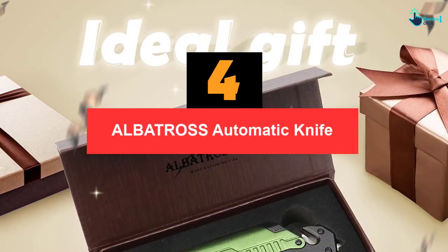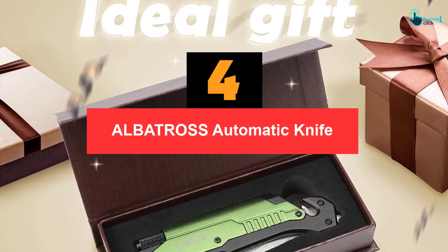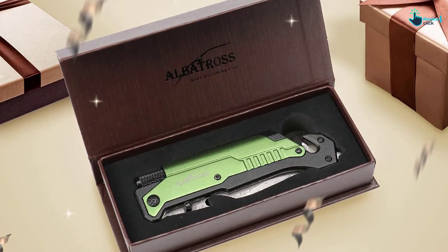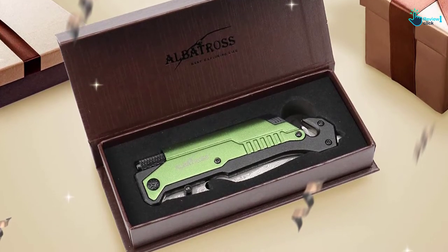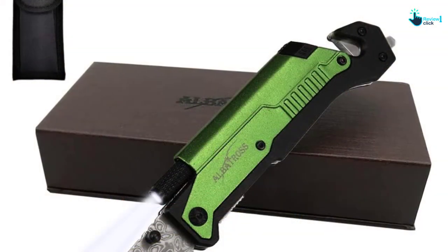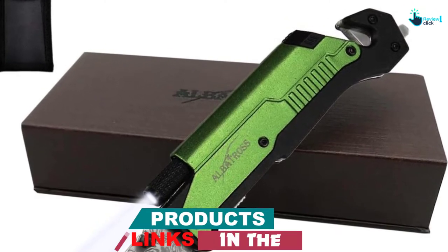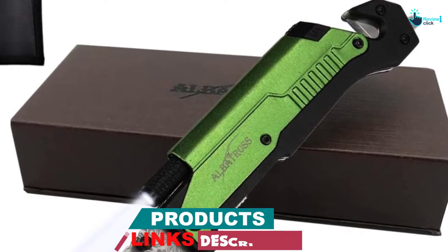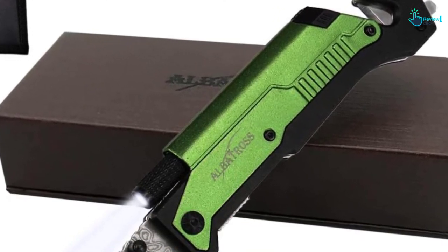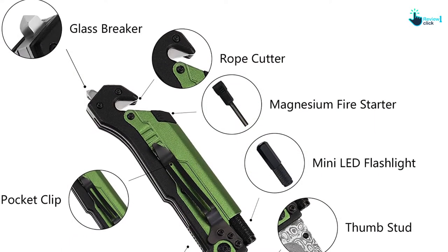Moving on at number 4, we have the Albatross Automatic Knife. If you are looking for a multiple-use knife with a friendly price, you can rely on Albatross's automatic knife. This product not only has a reasonable price but also features an LED light that requires three LR621 batteries. Besides, this knife is compatible with a glass breaker, seat belt cutter, bottle opener, and magnesium fire starter. Having this knife is like owning many survival tools already.